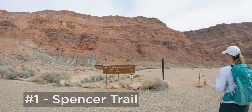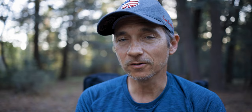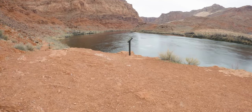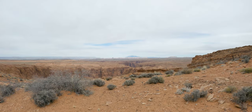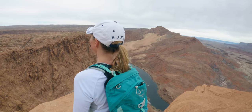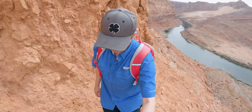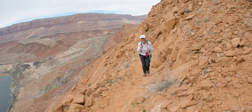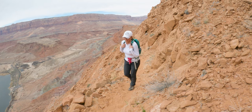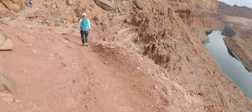Right at Lee's Ferry, just past the boat launch, is Spencer Trail — a pretty aggressive hike. It climbs from the elevation of the river all the way up to the top of Marble Canyon, offering an overlook where you can see all the way to Page and down toward the Grand Canyon. It's about 4.27 miles round trip with 1,600 feet of elevation gain. It's tough and a little exposed — if you're afraid of heights, think twice — but worth it for the views.